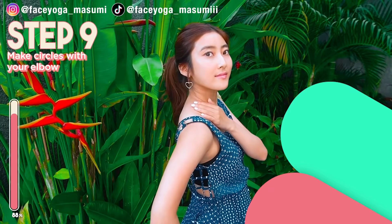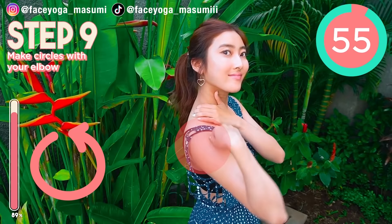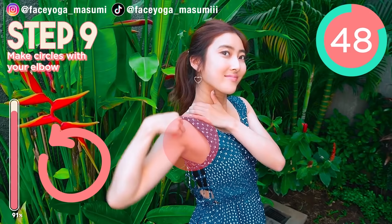Okay, this will be the last one. Place your hand on the shoulder, and then try to make a circle with your elbow like this. You should focus on your arms and the shoulder area. Change the direction.